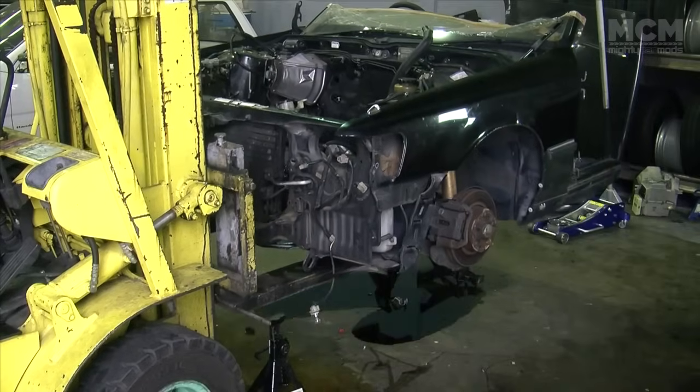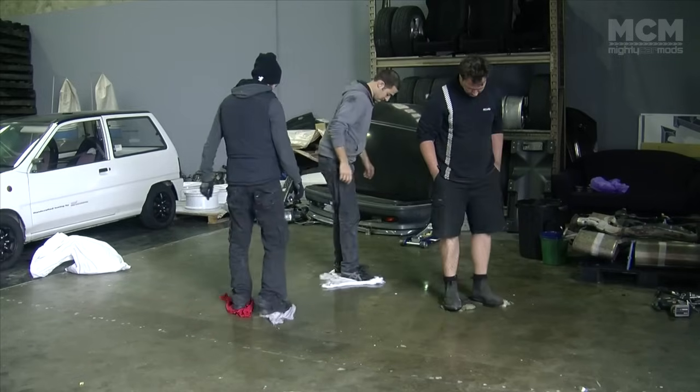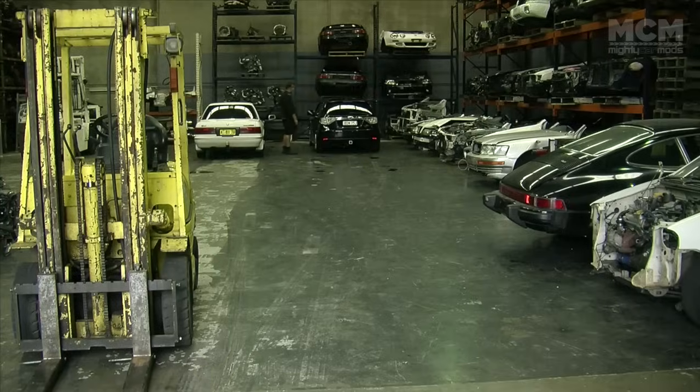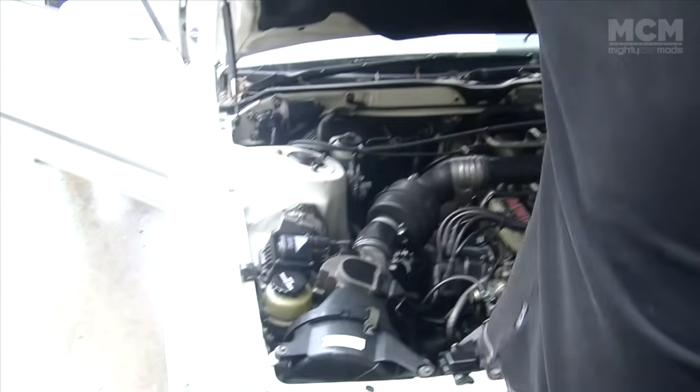The great thing about this kind of conversion is that the cars are based on the same platform. The JDM 1JZ will bolt directly into the Aussie-delivered Cressida with minimal changes, giving us an awesome granny-spec car with the performance of a twin-turbo engine.